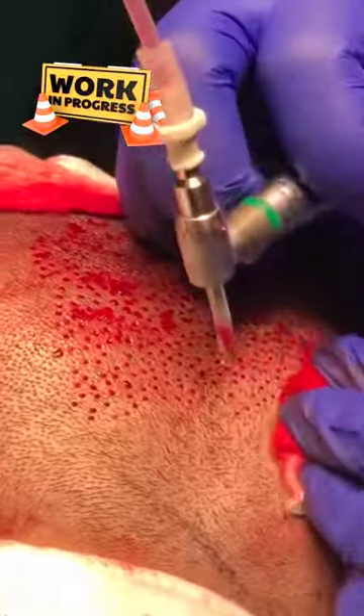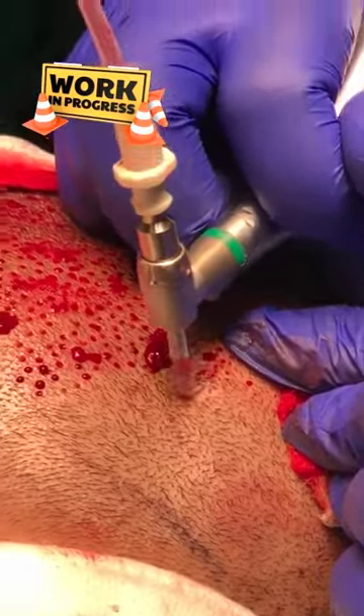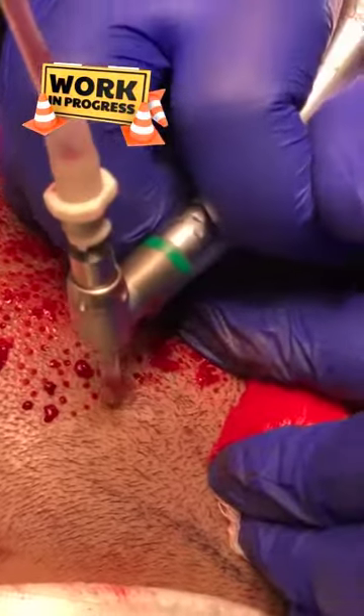Our little machine is a nice rotating kind of machine that harvests the follicles, keeps them nice and intact. We're leaving hair in between so that within a week or so there's no trace of surgery.